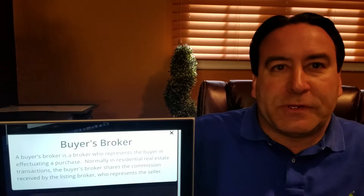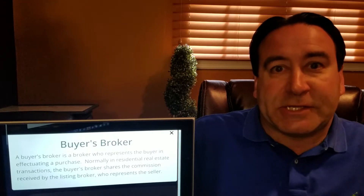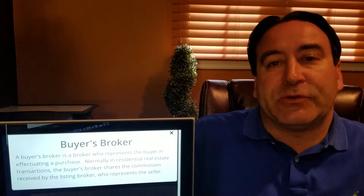You probably all know this term already. The buyer's broker represents the buyer, and in residential transactions, the commission is usually shared between the seller's listing agent and the buyer's broker.